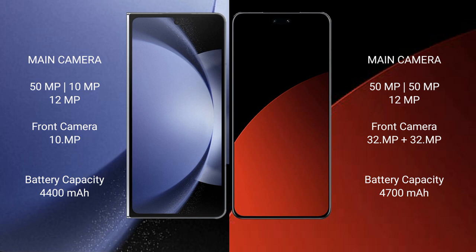Samsung Galaxy Z Fold 6 features a rear triple camera setup: 50MP plus 50MP plus 29MP, and a 12MP front camera. Xiaomi CB4 Pro also features a rear triple camera setup: 50MP plus 50MP plus 12MP. The front camera is 32MP plus 32MP.